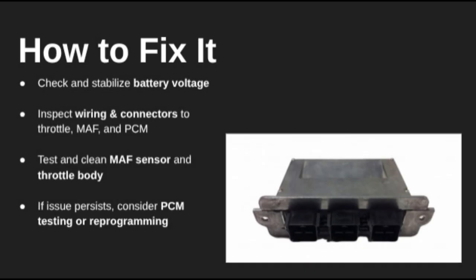Start by checking your battery health and charging system — make sure voltage is steady. Next, inspect the throttle body and MAF sensor. A simple cleaning might clear things up. Check wiring and connectors to those components for signs of corrosion or loose pins.